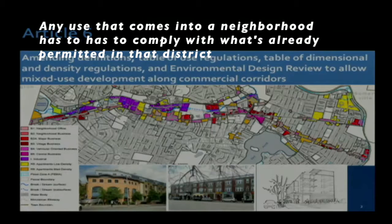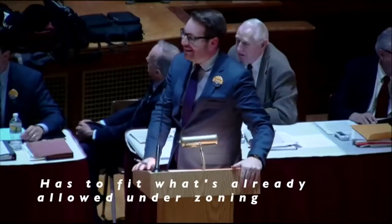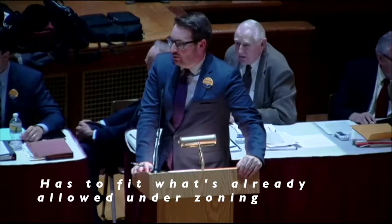Any use that comes into a neighborhood has to comply with what's already permitted in that district, and it also has to be within the character of the neighborhood. The use has to fit the neighborhood, has to fit what's already allowed under zoning, and the ARB — whether it's the current crop or any future crop — will be committed to the special permit review and the environmental design review.